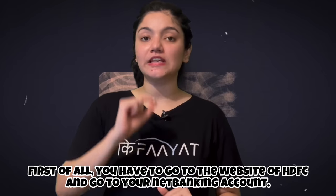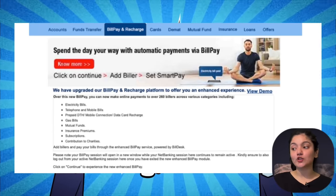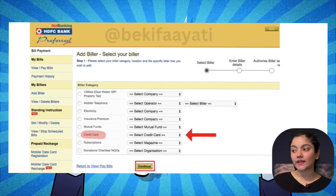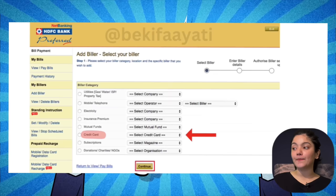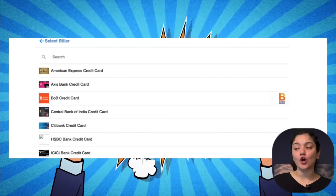First of all, you will go to your net banking option. Here, you will go to the Bill Pay and Recharge option, which you will see on the screen. If you click on Continue, this screen will open. As you can see, you will see the credit card option. As you click on 'Select Credit Card', you will see almost all the credit card options available.